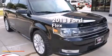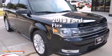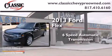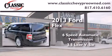This is a 2013 Ford Flex. This crossover has a six-speed automatic transmission and a 3.5-liter V6.